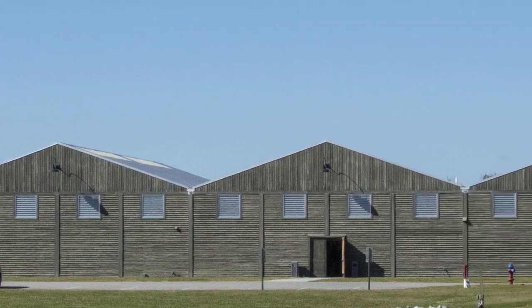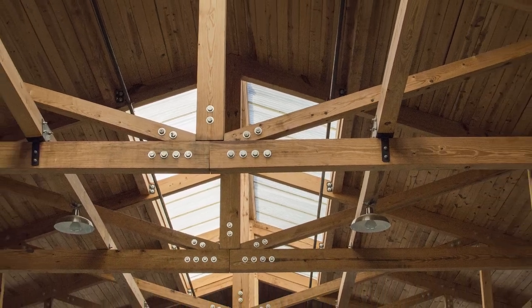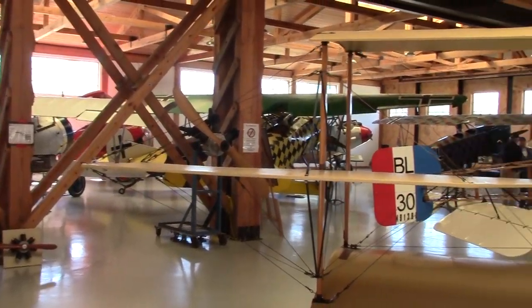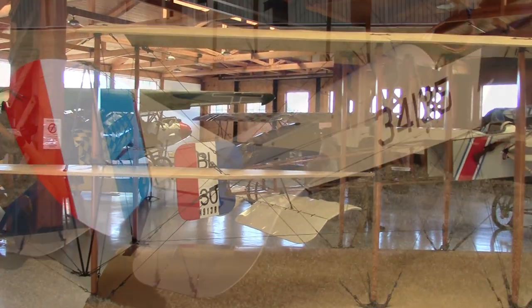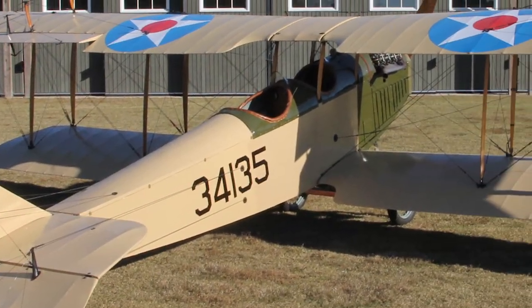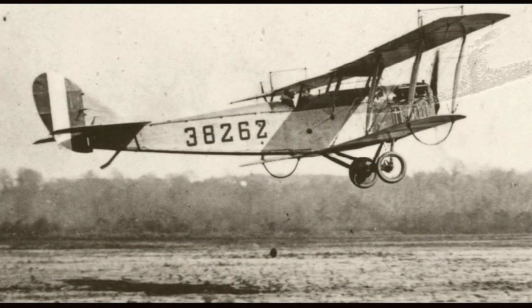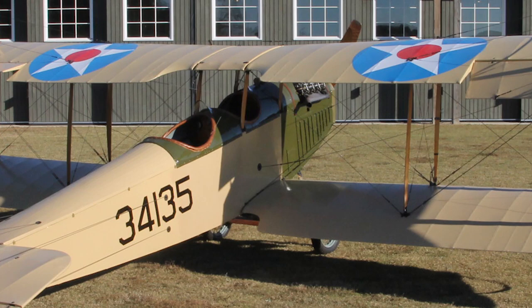At the west end of the complex is the World War I hangar, made to look as much as possible like the kind of buildings the British were building in France during the Great War. It houses the collection of biplanes and triplanes, including an original 1918 Curtis Jenny which is almost 100 years old. They've taken the engine out for an overhaul, but that plane still flies.